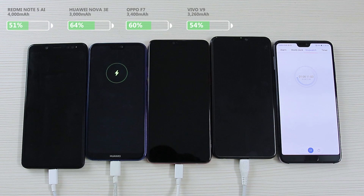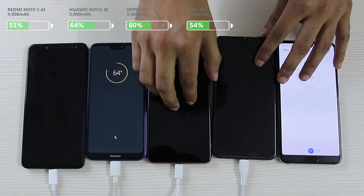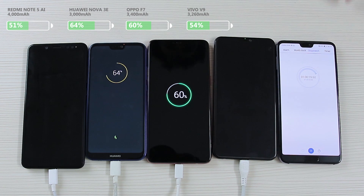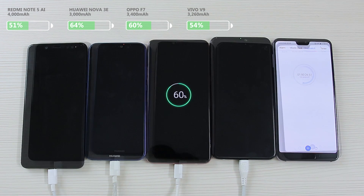Now it's been one hour since I started charging the devices, and the Nova 3e is still in the lead with 64% of charge onboard. The Oppo F7 is not far behind with 60% of charge at this mark. Meanwhile, the Note 5 AI is not that far behind either, with 51% of charge onboard.